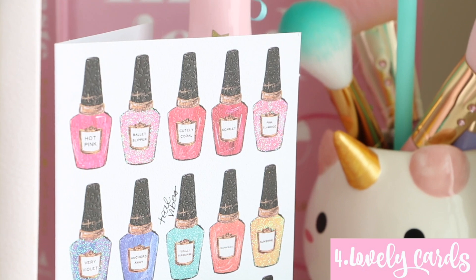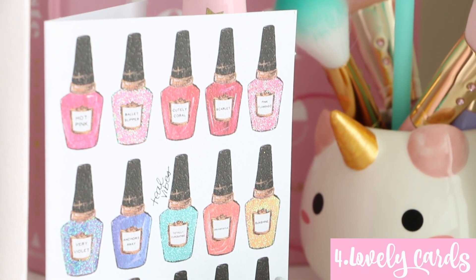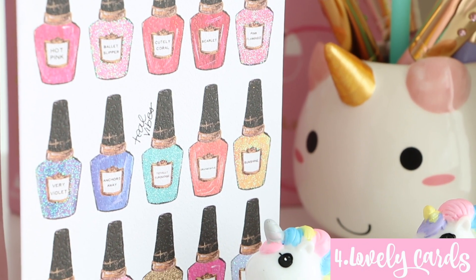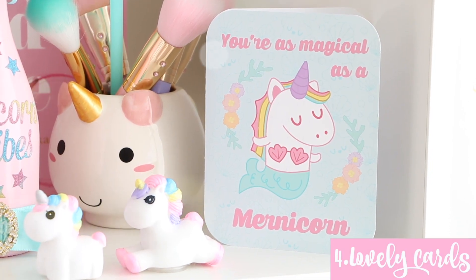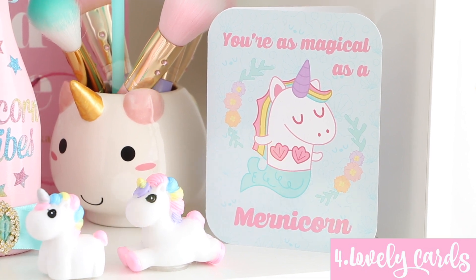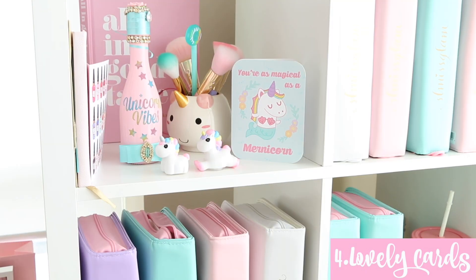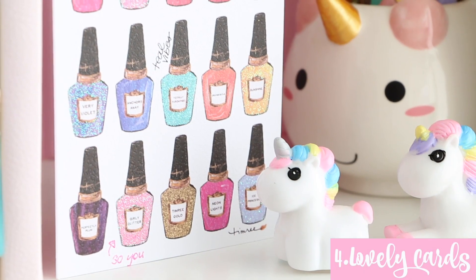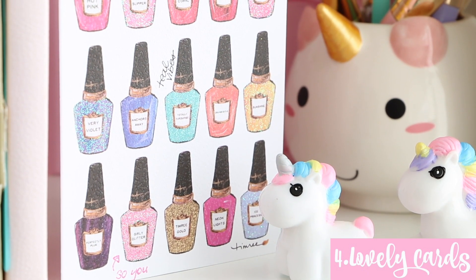My next decor favorite for my beauty room is actually cards. I am such a card keeper — I keep every card you guys send me, or from Ryan, family, or friends. I love using really pretty, girly-looking ones as decor. Cards are like $5, or anywhere from $5 to $10 for a super expensive one. Even the dollar store always has cool cards. If it goes with the theme of your beauty room, they can make really awesome decor pieces — you can even frame them in a nice gold frame.